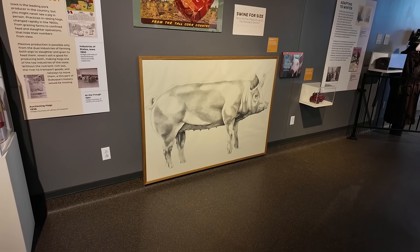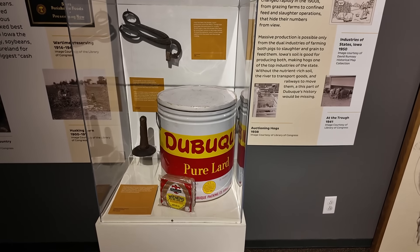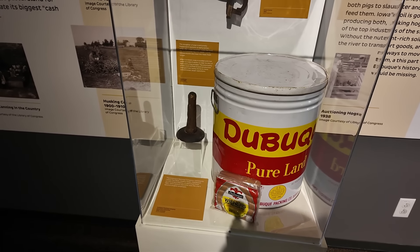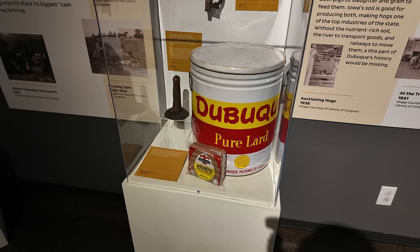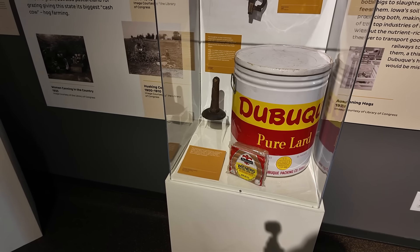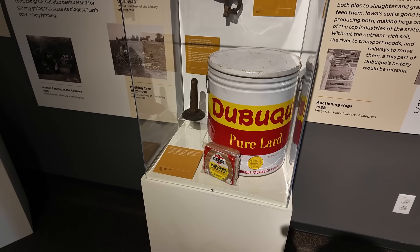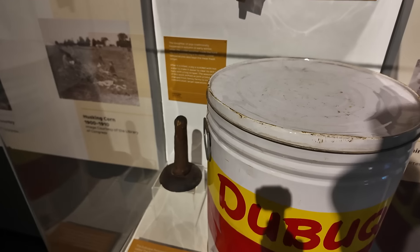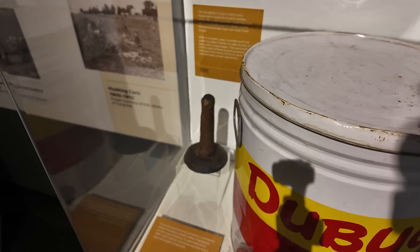This talks about how pork was processed here in Dubuque. Look at this big tub of Dubuque pure lard. And that is a hog scraper — I knew what that was. I worked in a museum while going to college, a local Appalachian history museum. We would go to schools and do presentations on old farming equipment. It was my one little part in the presentation — I talked about the hog scraper. They'd boil a whole hog in a pot, and then it was used to scrape all the hair off the hog.